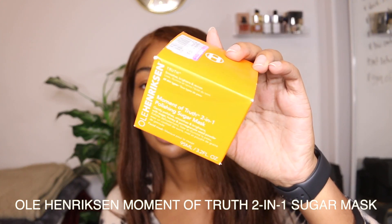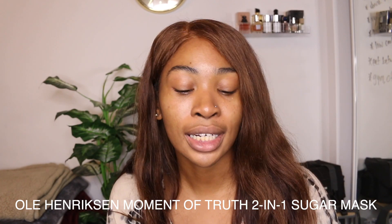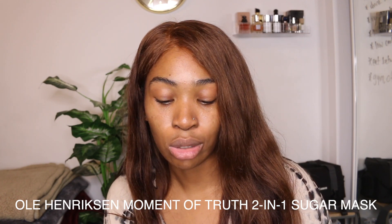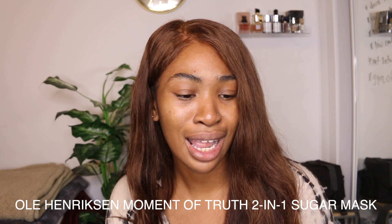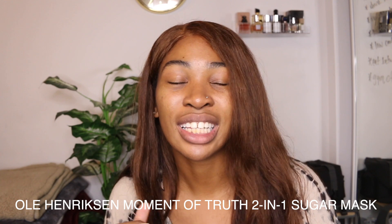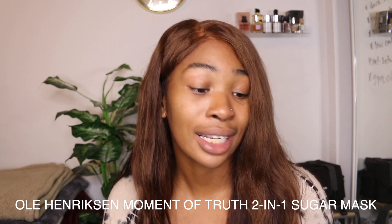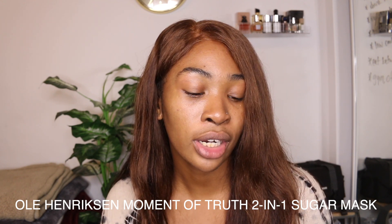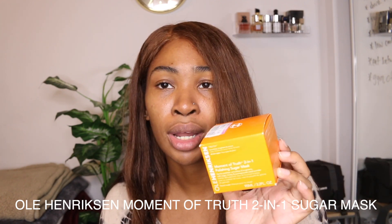Last but not least is my Ole Henriksen Moment of Truth 2-in-1 Polishing Sugar Mask. This bad boy is amazing — I'm using it so constantly right now. It smells so good and it kind of warms up on my face. I mainly picked this up because it was reduced down to $5.40 at my local Ross — originally $11. A little bit of it goes a long way; it looks like I haven't even touched it yet. It just makes my face feel so nice, smooth, and polished. It says it gently polishes, smoothes, and brightens with sugar, honey, and pomegranate seed powder. So amazing. I already trust any Ole Henriksen product and I want to get more once I get through what I have.